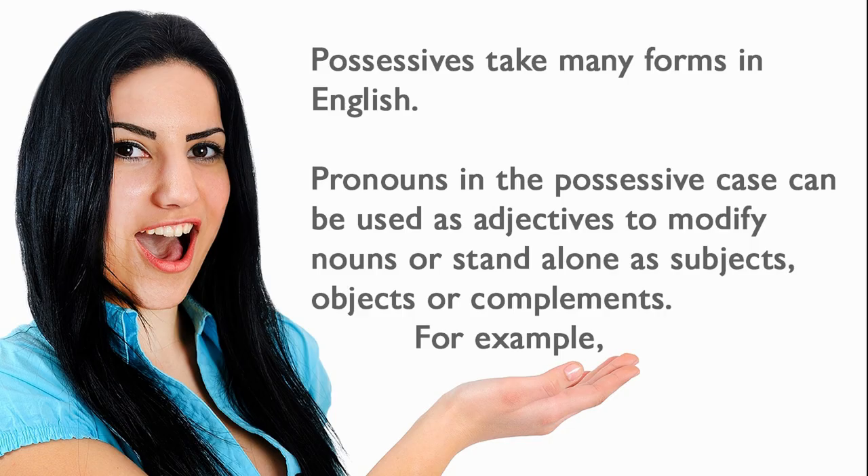Possessives take many forms in English. Pronouns in the possessive case can be used as adjectives to modify nouns, or stand alone as subjects, objects, or complements.